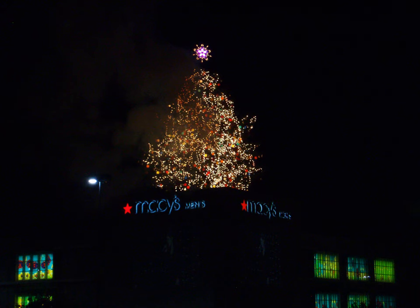The Rich's Great Tree, now the Macy's Great Tree, and briefly the Great Tree at Macy's, was a large 70–90-foot tall cut pine Christmas tree that had been an Atlanta tradition since 1948.